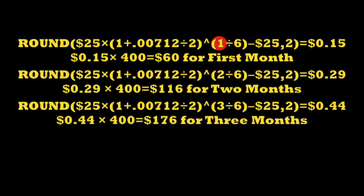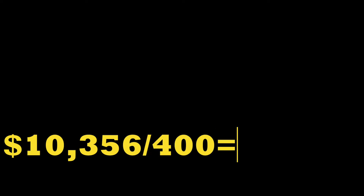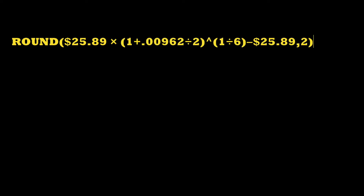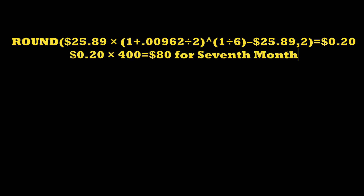When you reach the seventh month of your iBond, you're into the second series of semiannual calculations. You need to roll that $356 of interest earned in the first half of the year into the calculations for the next semiannual period — this is semiannual compounding. The $25 unit now becomes $25.89, which is the $10,356 divided by 400. That is then used to calculate the first month of the next semiannual period at a much higher rate of 9.62%, giving you $0.20 on that notional unit. Multiplied by 400, you earn $80 for that first month.